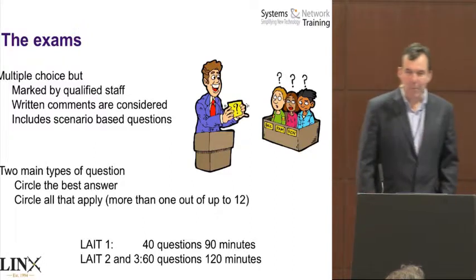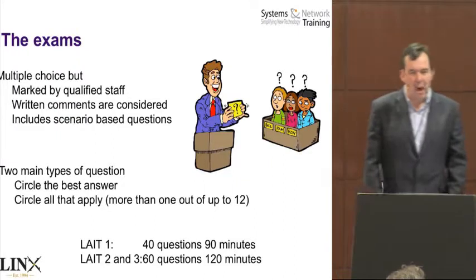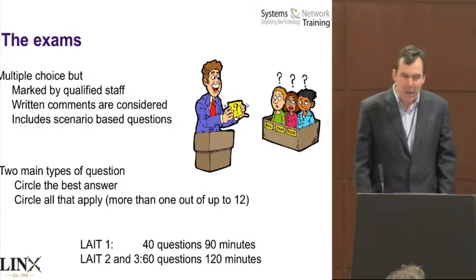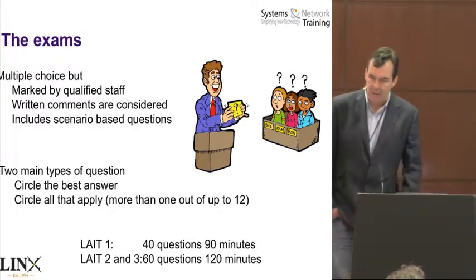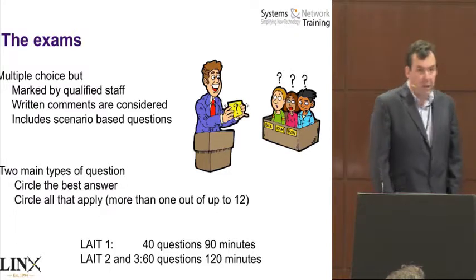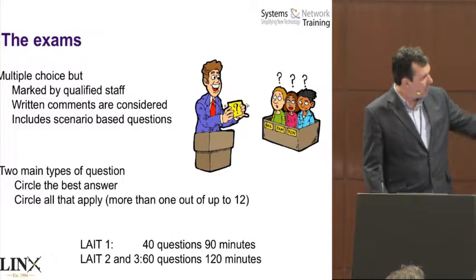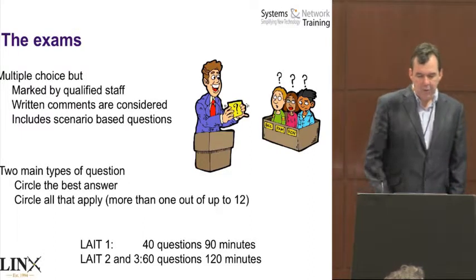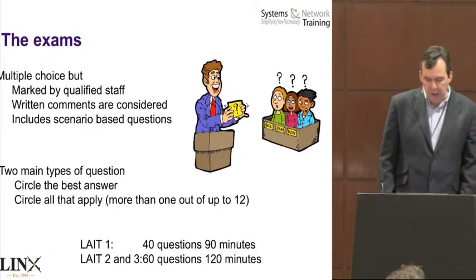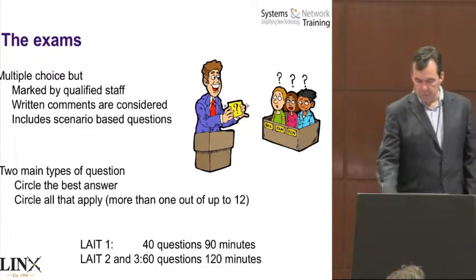Exams are quite contentious, as some of you may know. Written comments are considered by technical people — if you feel a question is ambiguous, you can write comments, and those comments are considered in the marking of the exam, which is unique. The Lynx 1 exam is 40 questions. Lynx 2 and 3 are 60 questions each. 120 minutes gives you about two minutes a question, whereas Lynx 1 is about a minute and a bit. Most people don't struggle for time on Lynx 1; Lynx 2 and 3 may be a bit different.